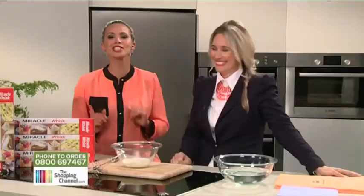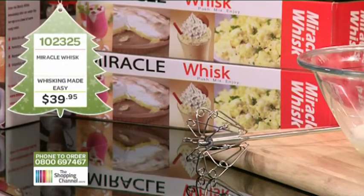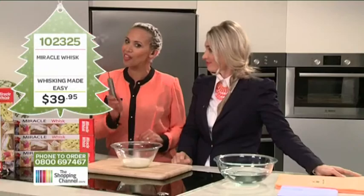I just think there's so much stuff — we've got to get started. First up, a must-have for every kitchen in New Zealand, a product that is literally whipping up a storm all over the country. It's called the Miracle Whisk.